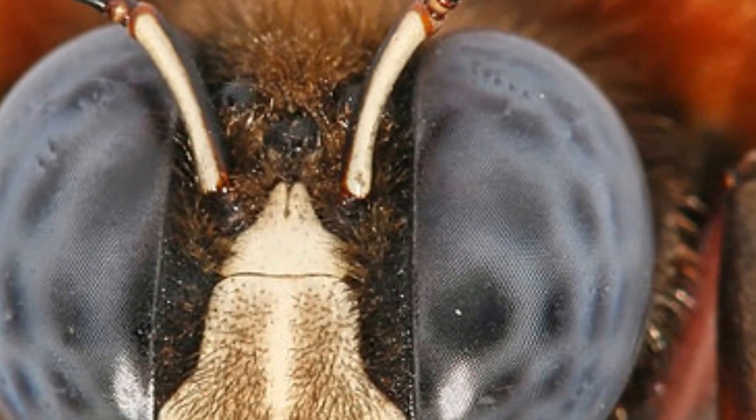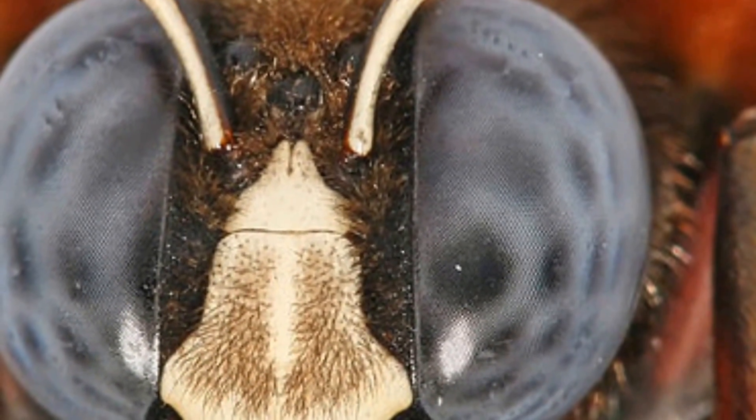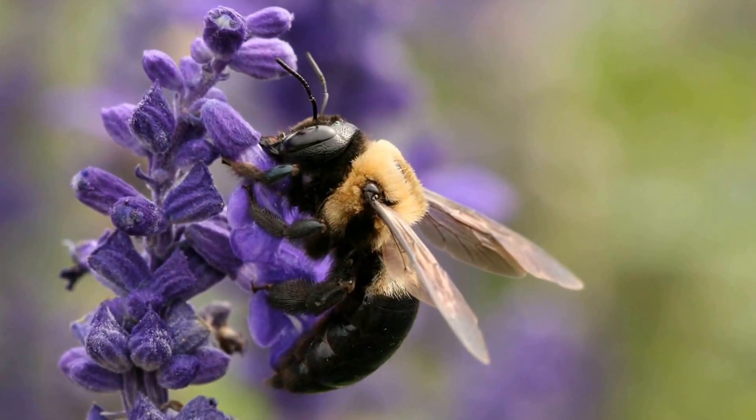They use the tunnels that they build as a place to bring up their young, or simply as a place to store pollen or nectar. Carpenter bees will hibernate during the colder months inside their tunnels and will emerge in springtime.